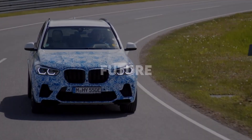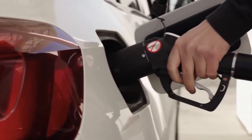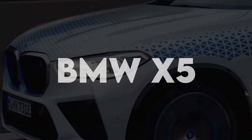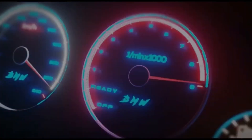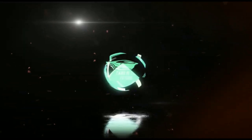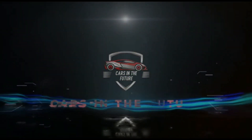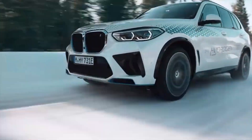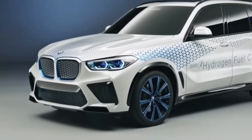Welcome back to Cars in the Future. Are you ready to witness the future of automotive technology? Get ready to be blown away by the 2030 BMW X5 — a revolutionary SUV powered by none other than hydrogen fuel. Yes, you got that right: hydrogen fuel.